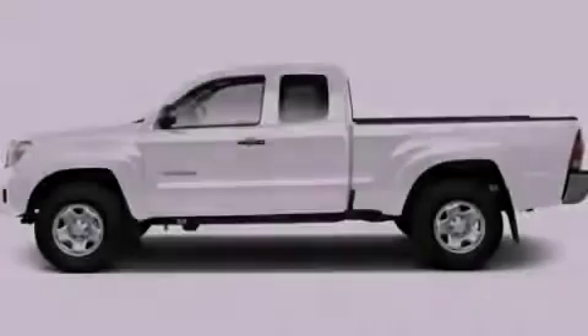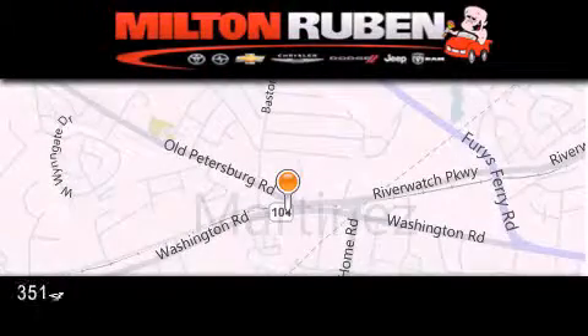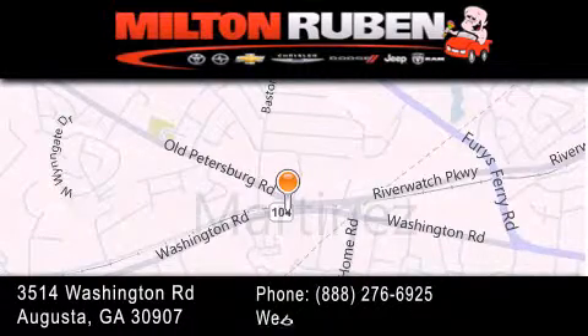Please call us today for more information on this great vehicle. Come experience the Drive Baby Advantage here at the Milton Rubin Superstore.